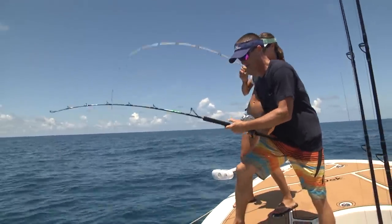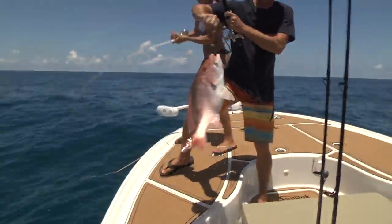Nice to be able to keep red snapper at home. It's a good one right there.